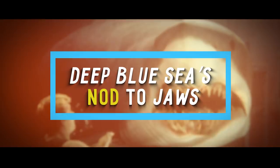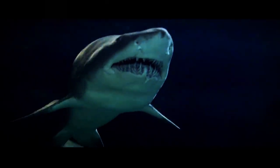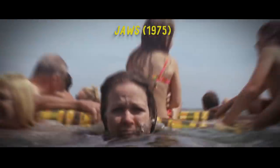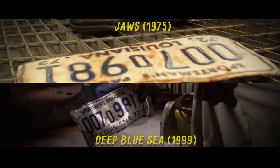Number 2: Deep Blue Sea's Nod to Jaws. Both of these films have slightly different premises, but they're both about one scary thing: sharks. There's no question that Jaws, first released in 1975, is the mother of all shark flicks. That's probably why the creative minds behind Deep Blue Sea decided to pay homage to the classic film by showing an abandoned license plate on a pier that matched the one shown in Jaws.